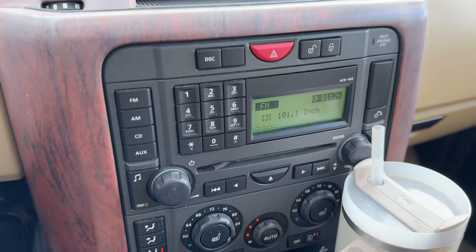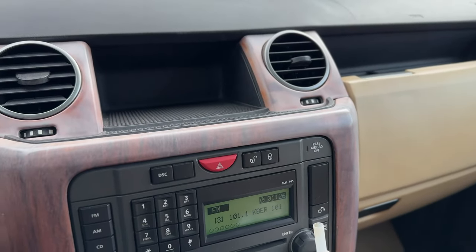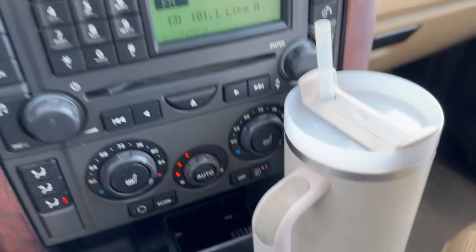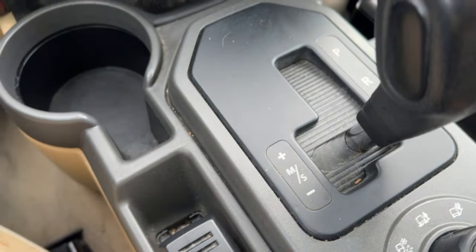Here's the stereo — we have a stock stereo with Harman Kardon, I don't even know how many speakers are in here, there is a subwoofer as well. We have dual climate zone heated seats front and rear, big old drink holders, and a six-speed auto with manual mode and sport mode.